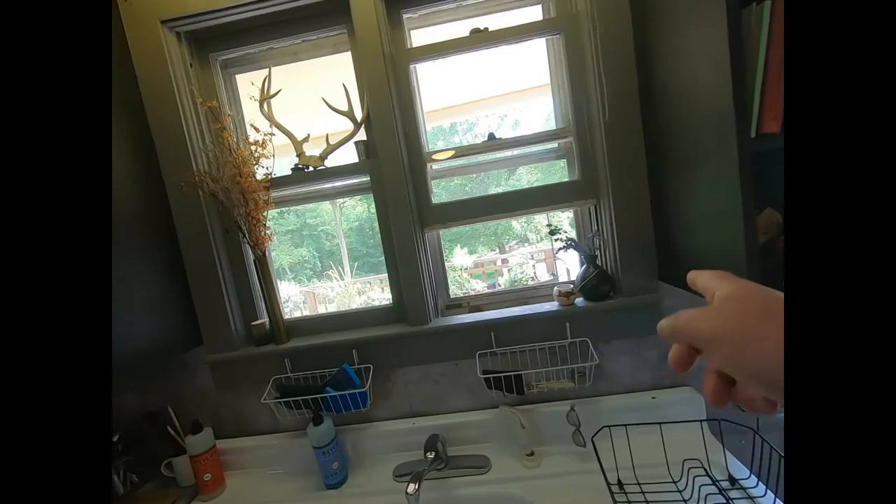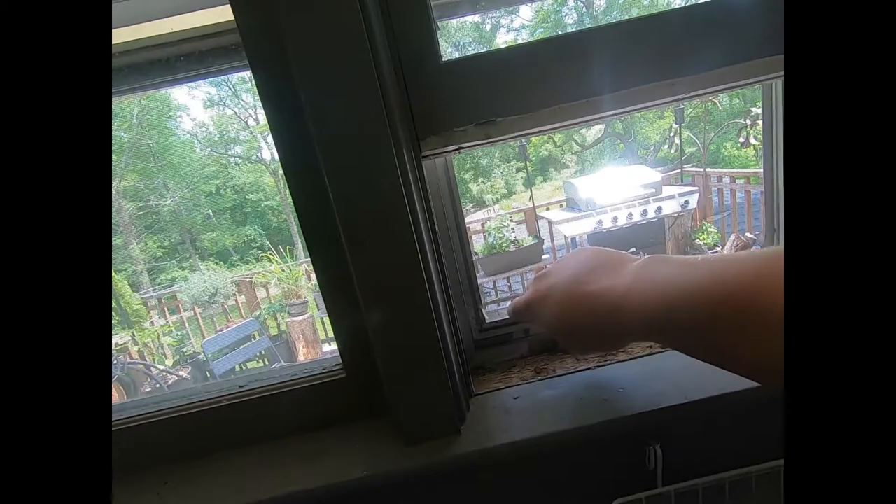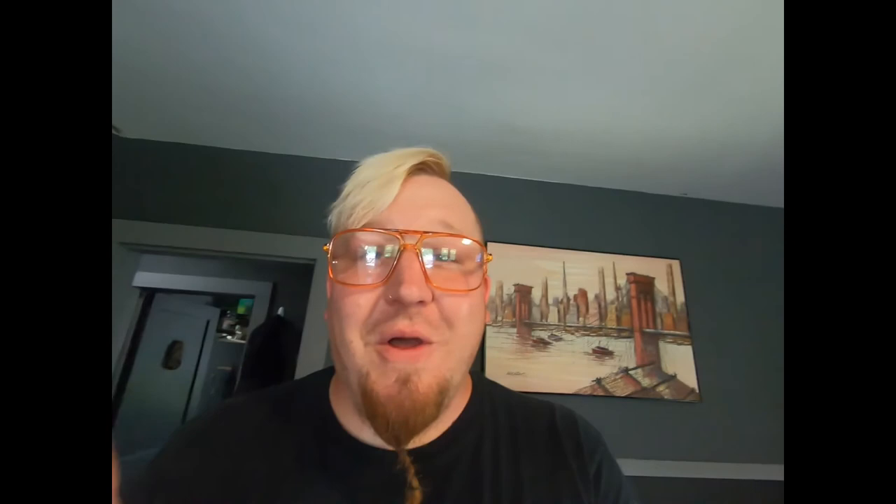I get a lot of moths and things in here from my windowsill. I don't like going out and catching and killing these bugs — it doesn't really sit well with me. But because of the holes in the screen, a lot of bugs come in around the porch light out there, and I'm able to get those guys and then pin them. That's a really cool new hobby of mine, and I'm excited to share it as it progresses.